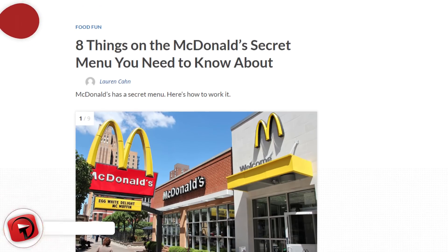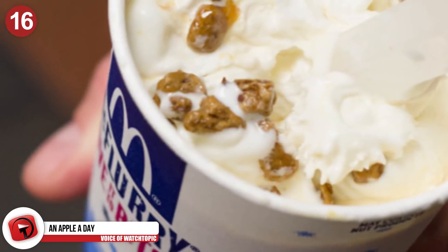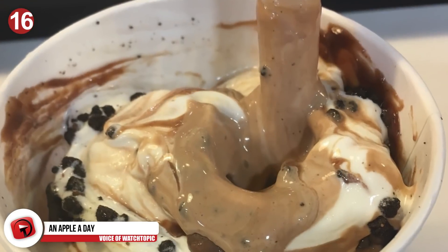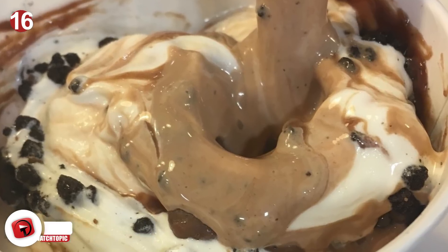Number 16: An apple a day. Here's a secret menu hack that is well worth remembering. Head to McDonald's and ask for an apple pie McFlurry, which sounds every bit as amazing as what it tastes. They take bits of their apple pie and put it in with the ice cream, and it's heavenly.